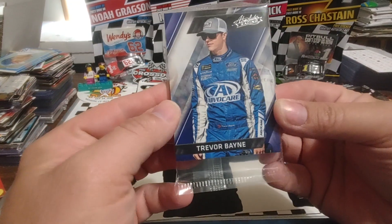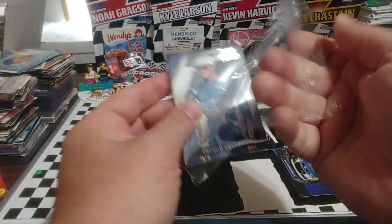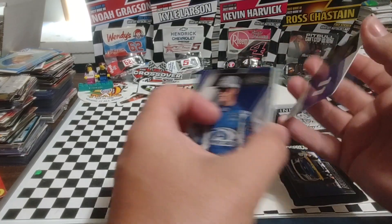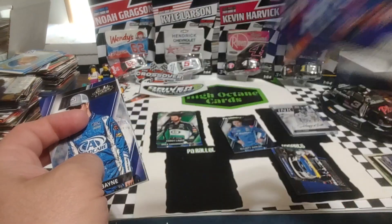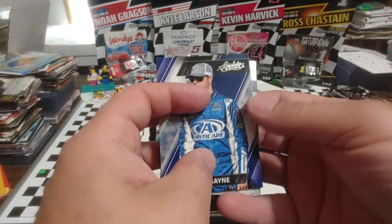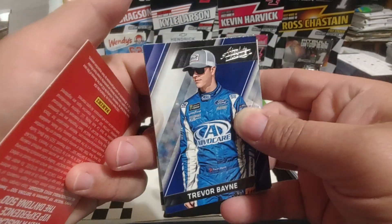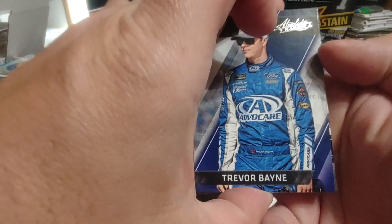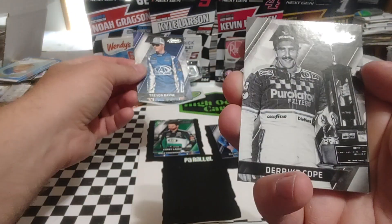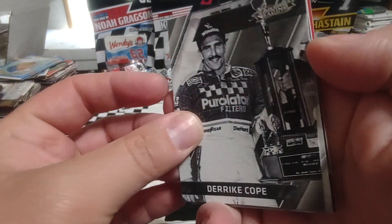We can see there's a thick card in there, which will make it easier to locate. Thought we were starting off with another Dale Jr. — that would have been funny. Let's pull this to the front: we have a Denny Hamlin Action Pack, I feel like I've pulled that one before. I can feel the relic back there. Trevor Bayne base, Derrick Cope base — when he won the 1990 Daytona 500.